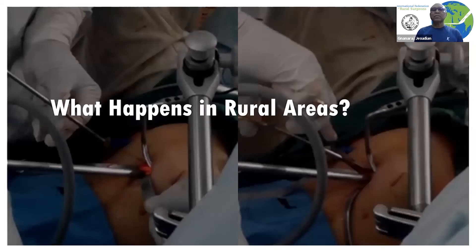So are these solutions relevant for rural areas? Having a single incision with less pain and quick recovery would obviously be beneficial in rural settings. This is where single incision gasless laparoscopic surgeries have a great advantage.